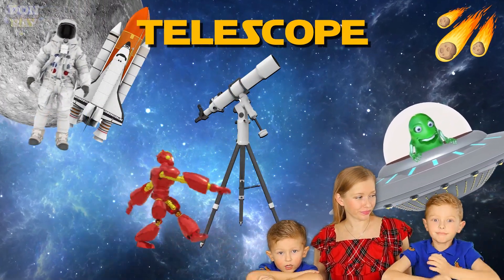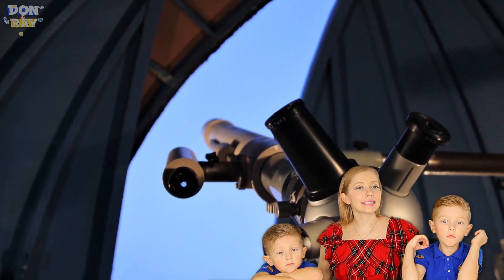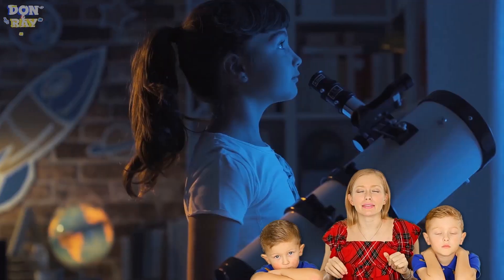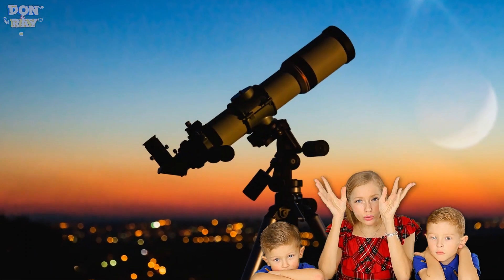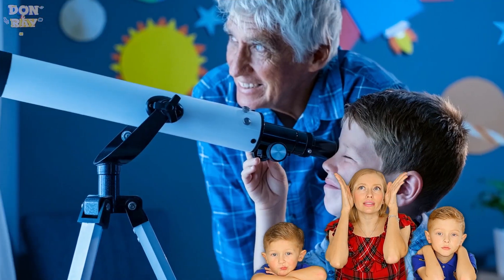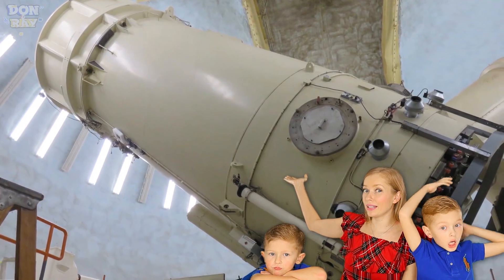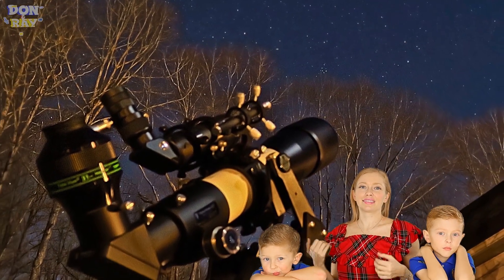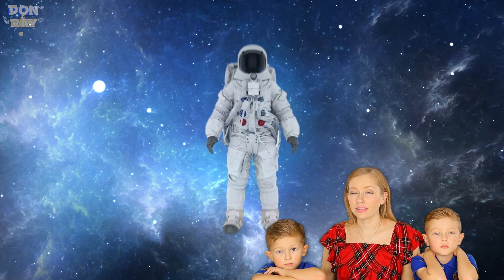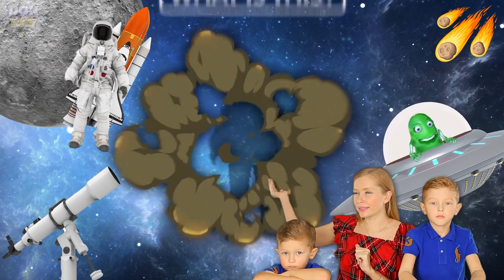Do you know what a telescope is? It makes you look further — yes! It's an optical instrument with lenses that helps you see very, very far in space. It helps us to see what's going on up there. They normally have them in observatories, which are located on mountains where the air is clearer. That's where we get all these beautiful pictures of space from — such telescopes are awesome!